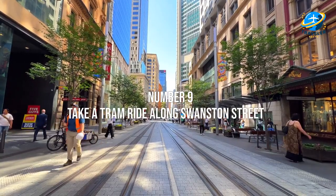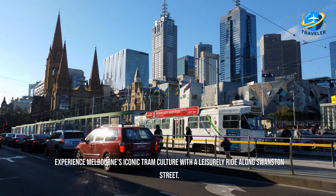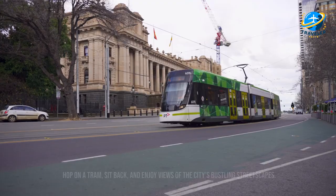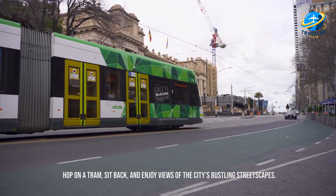Take a tram ride along Swanston Street. Experience Melbourne's iconic tram culture with a leisurely ride along Swanston Street. Hop on a tram, sit back, and enjoy views of the city's bustling streetscapes.